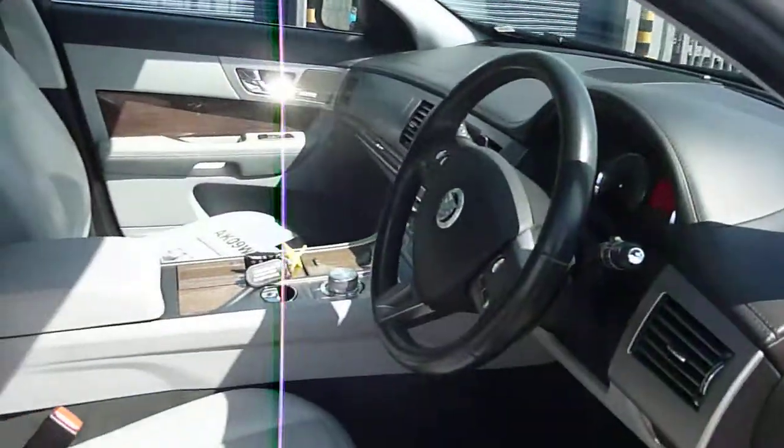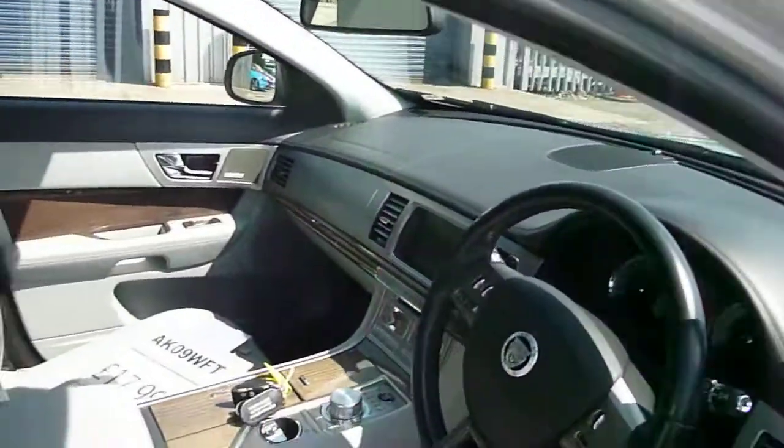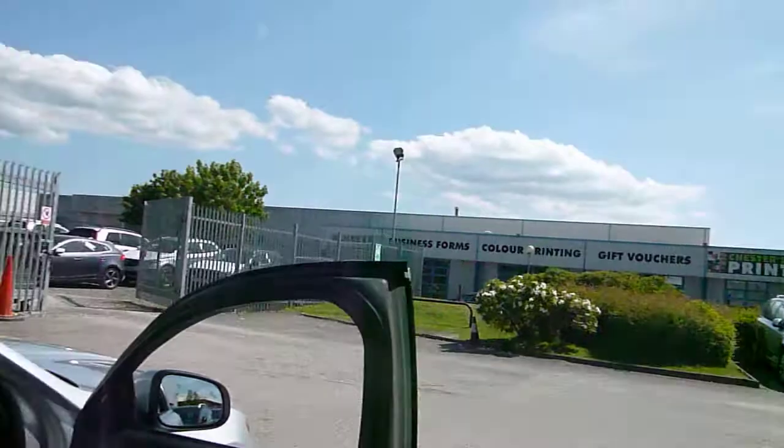It does have a reverse camera, which I think I've already mentioned. All the seats look fine, and we do have two keys as you can see.